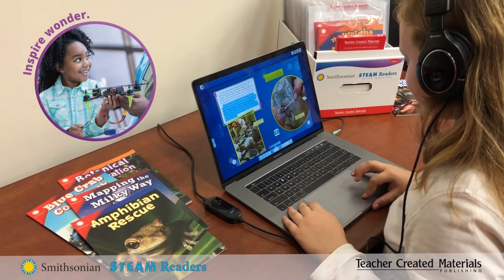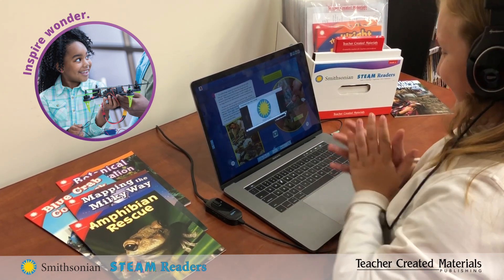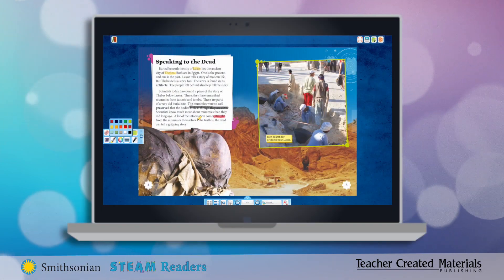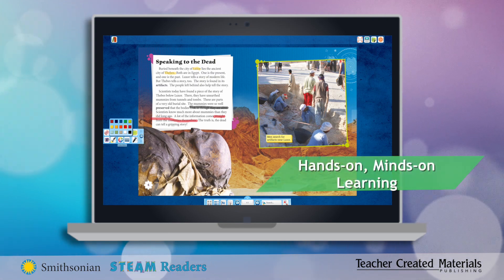The dynamic content inspires wonder and is provided in a variety of formats to reach every student. Lessons cover both STEAM concepts and literacy standards, and students will love the digital resources that support hands-on, minds-on learning.